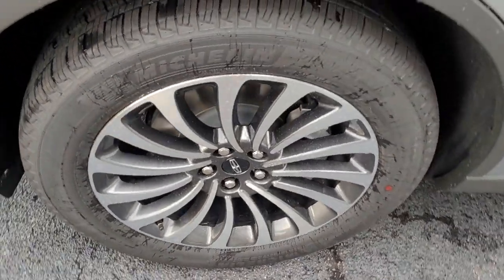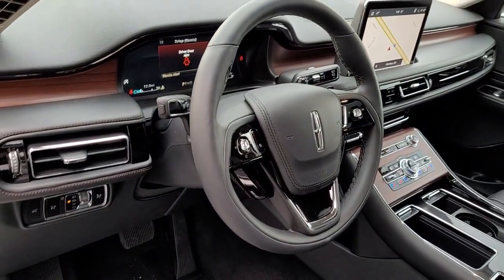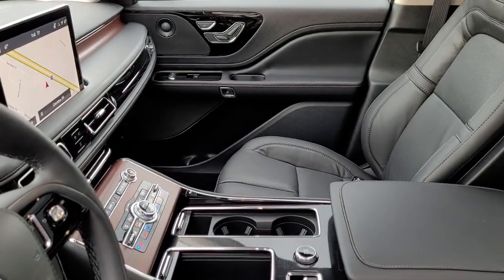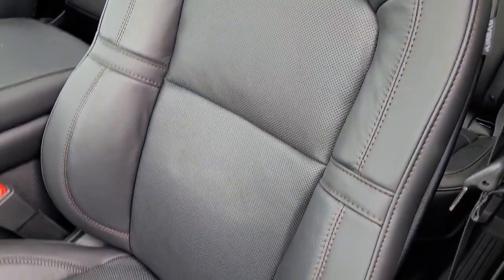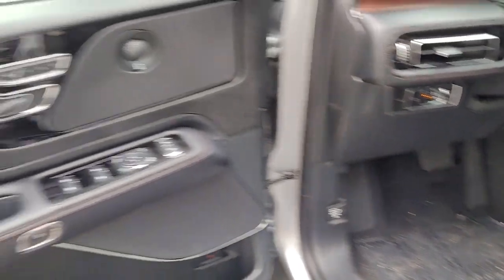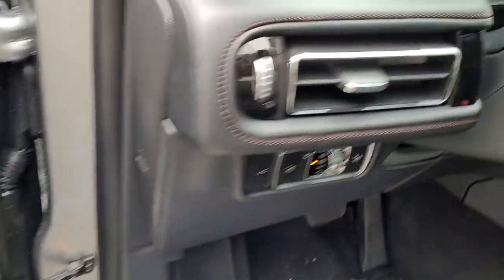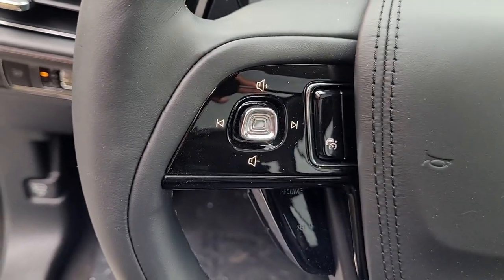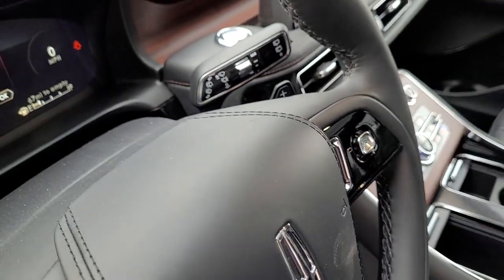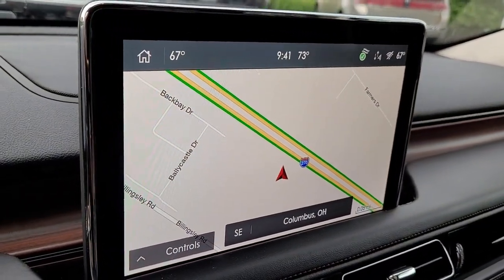Enjoy the sensation of relaxation when you explore your world from the comfort of this well-appointed Aviator. Treat yourself to a test drive today. Our staff will toss you the keys and give you an outstanding customer experience. Thank you.